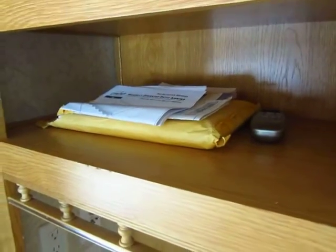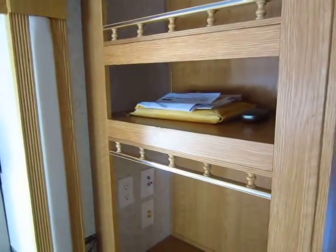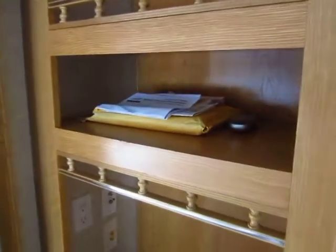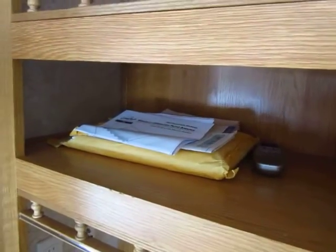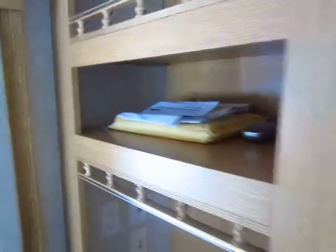They kept track of all their owner's manuals, which to me is always a really strong indicator that these were folks who took care of their trailer. In my experience, folks who misplace, lose, or throw away their owner's manuals tend to be the ones who do not take care of their trailers. That is not the case here.